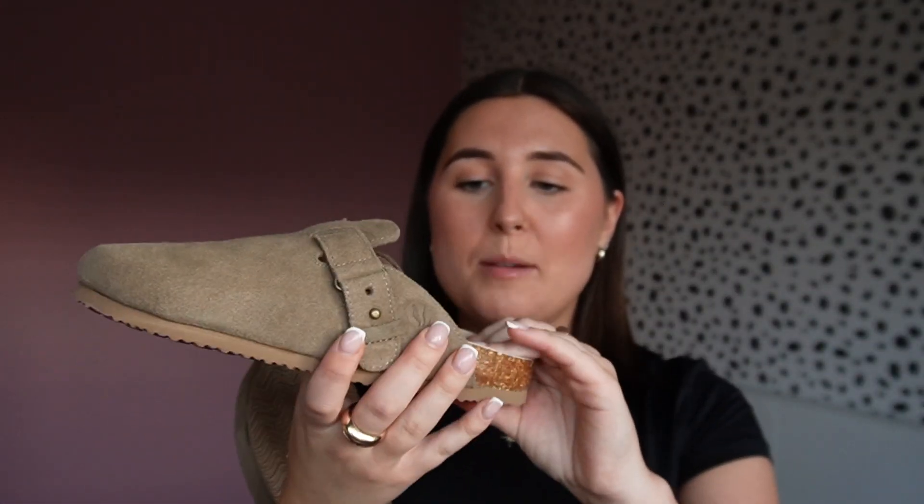They are so cute — these are just going to be such a staple. I didn't buy the Birkenstocks, so I'm so excited to have these ones from Fat Face. They look so comfy as well — the inside is padded, so I feel like they're going to be even comfier than the Birkenstocks.